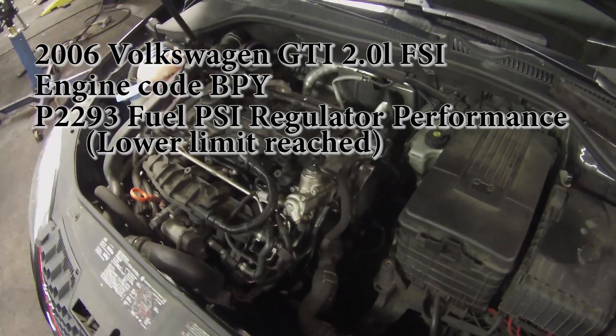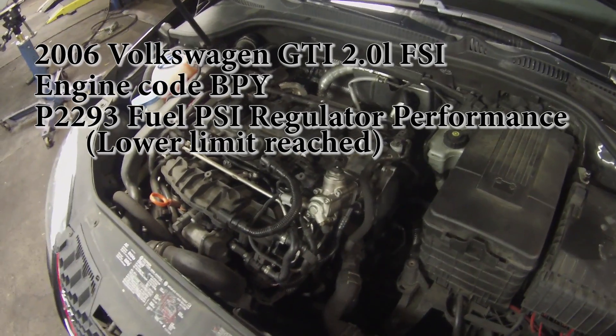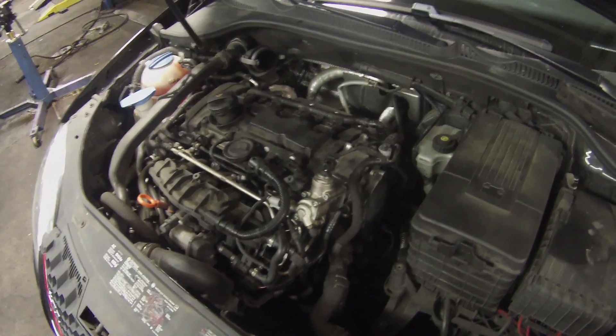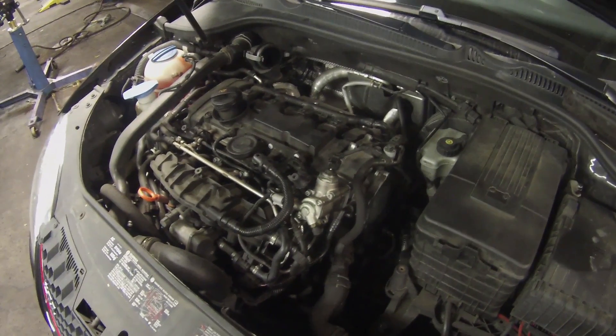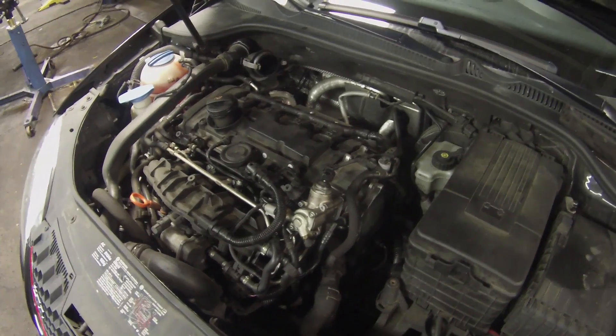Working on a 2006 Volkswagen GTI. It's a 2 liter turbo direct injection. The engine code is VPY — it's an FSI motor.